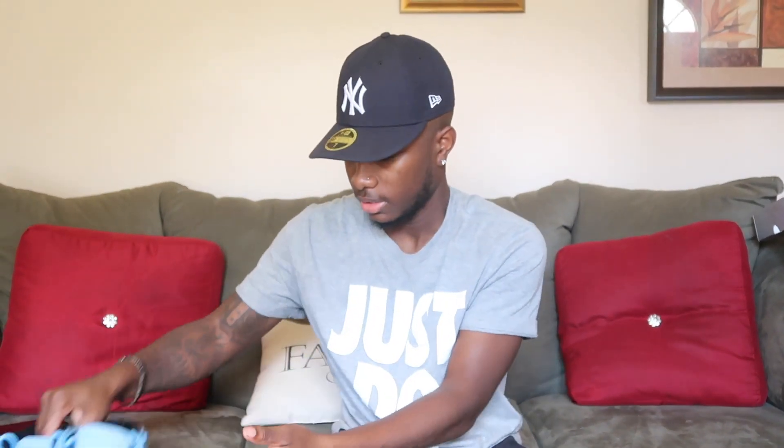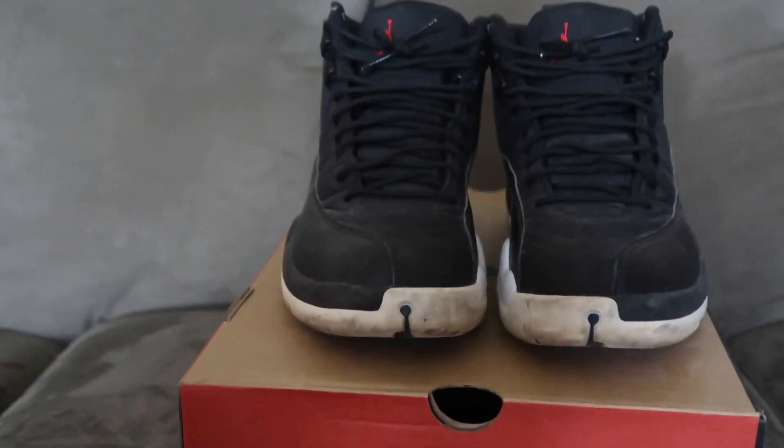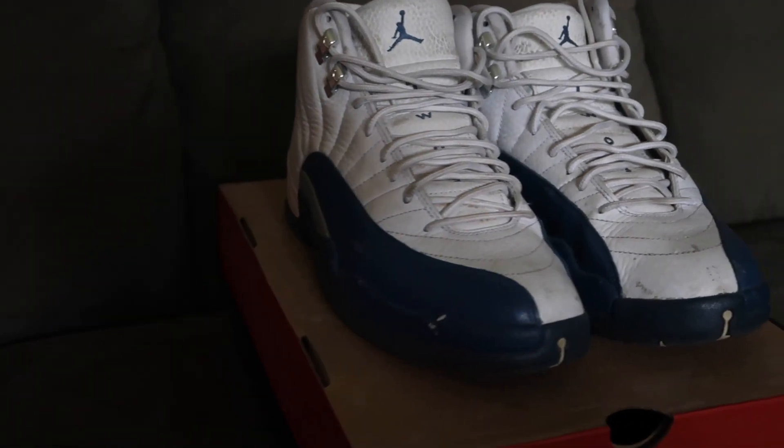These are the Nylon 12s. I wear these a little bit, not really — probably my least favorite shoes. Then these are the Blue 12s. I wear these a lot. I picked them up like two years ago.